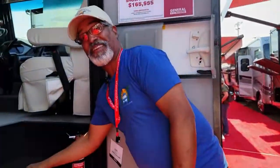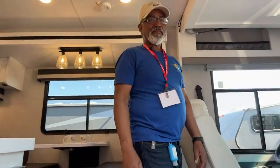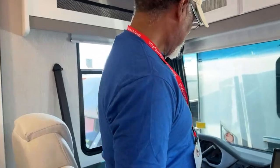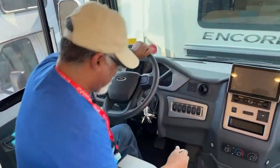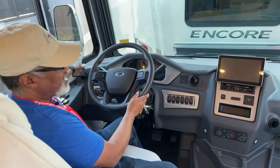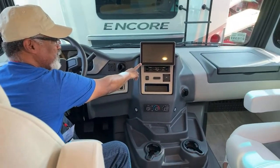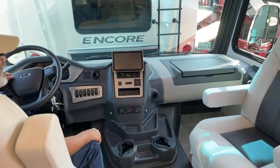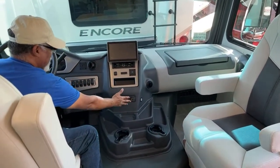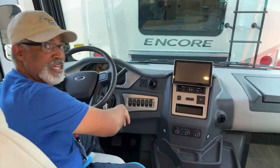As we go in, I like this — easy access under the stairs to your batteries. This is a front gas with a 7.3-liter, 350-horsepower Godzilla engine. This is a nice cockpit. You have a touchscreen in the middle for Apple CarPlay or Android Auto, USB chargers, climate control, and all your controls right here for lights, map lights, fog lamps, and generator start.